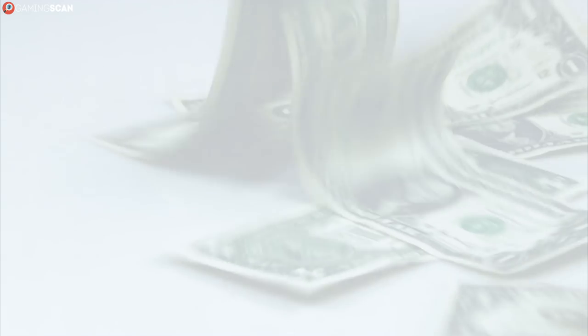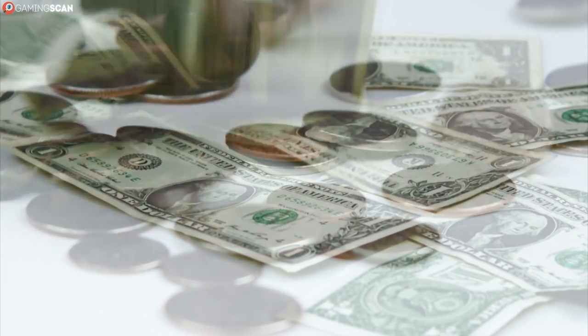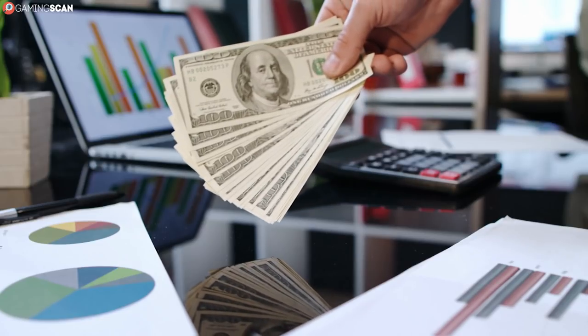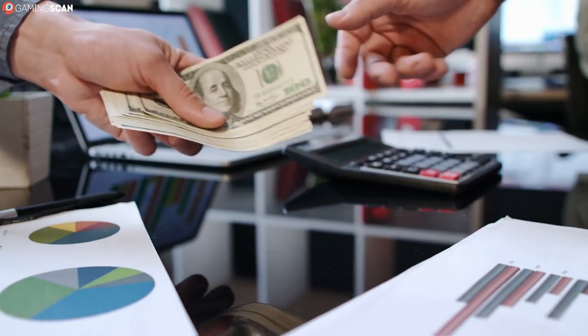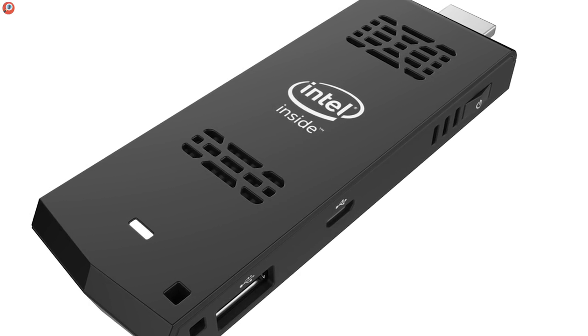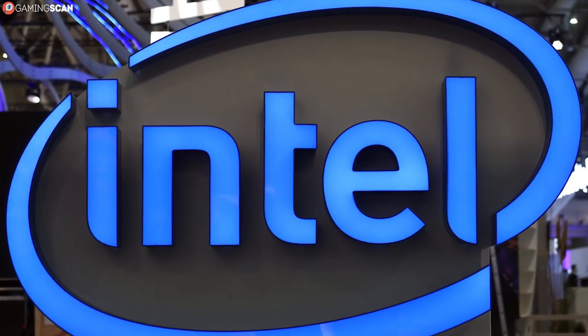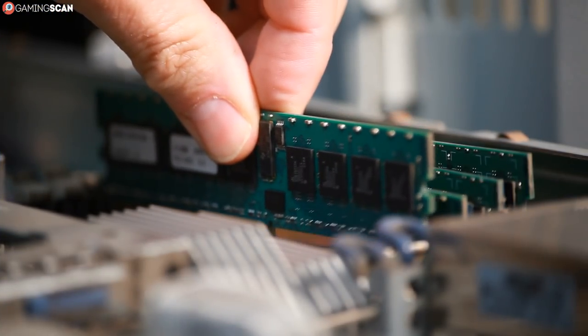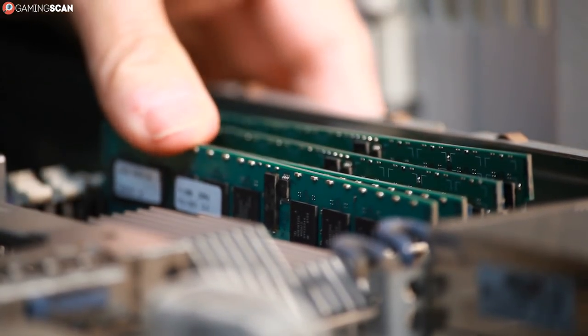As always, we'll start with the budget solutions and work our way up. These first three products are great if you want to see what PC sticks are all about without a significant initial investment. This holds true for the first model more so than the others, since it costs just $40. This is no cause for concern since the PC stick in question, the STCK1A8LFC, is made by none other than Intel. It is, however, the most low-spec PC stick by far, with only 1GB of RAM. Thankfully, it runs on Linux, so it's getting the best performance possible out of this hardware.